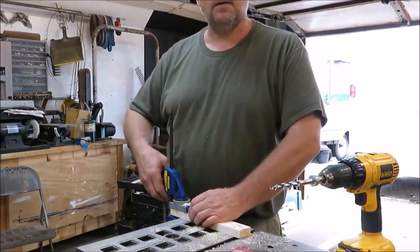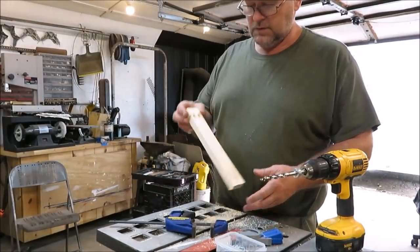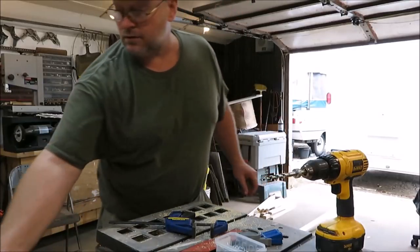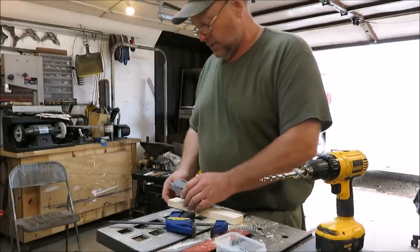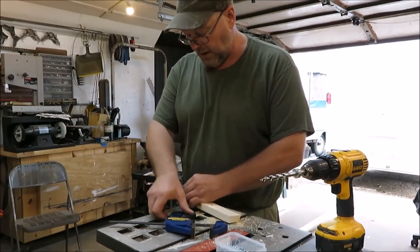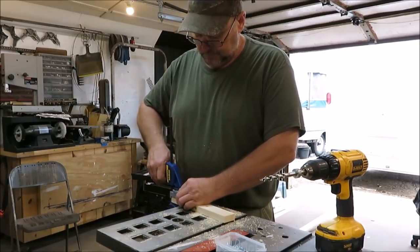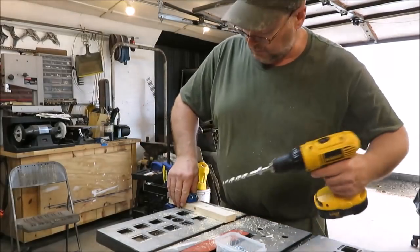If you guys don't have a Kreg jig and you're going to be building anything like this, this thing really is pretty nice because it makes your cabinets good and sturdy. So if you don't have one and you're going to be building a camper or building cabinets, this is definitely a good tool to have. It makes them strong and keeps your cabinets good and strong.